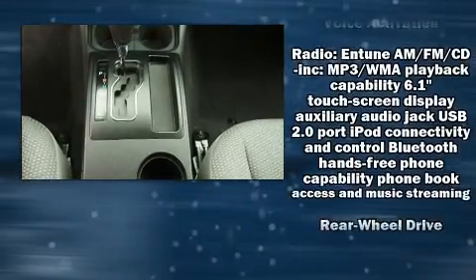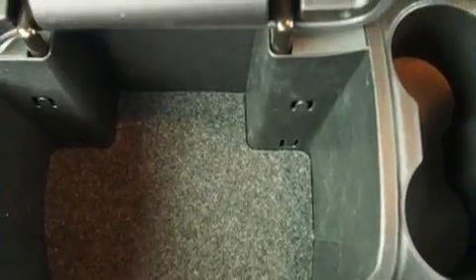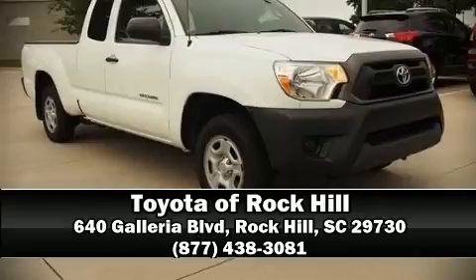This vehicle has achieved certified pre-owned status, passing Toyota's comprehensive certification process. Stop by our dealership or give us a call for more information.